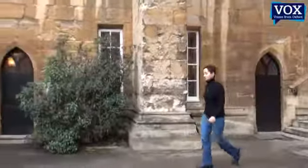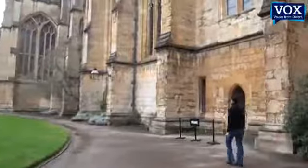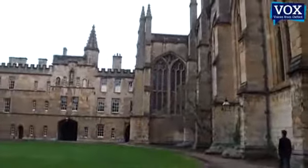Earlier on you mentioned the tutorials. Can you tell us any big difference between your university and the Oxford University education system? Oxford is very unique. The tutorial system is something that very few schools do. I think maybe one or two universities in the States have it, but it's really unique to Oxford, and it's hard to explain to people from home what the tutorial system is all about.